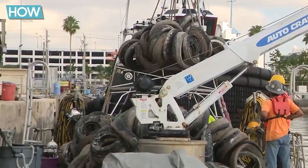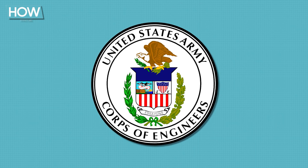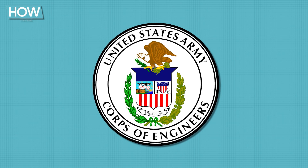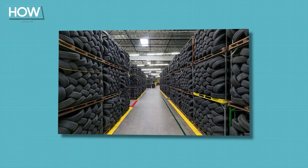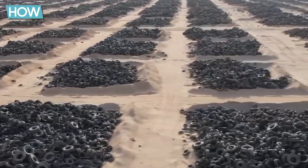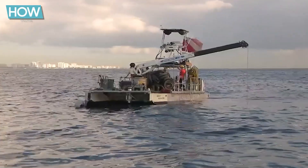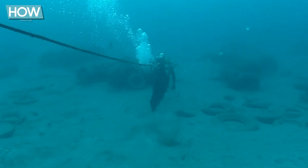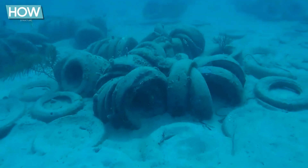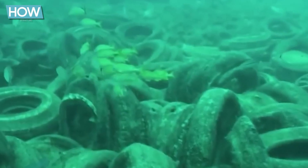A local non-profit organization spearheaded the project after it received approval from the U.S. Army Corps of Engineers, lending additional credibility and outside support. Over two million tires were collected — some donated by Goodyear and others sourced from local landfills. These tires were loaded onto boats and dumped into the sea about a mile off the coast of Fort Lauderdale. A gold-painted tire was ceremoniously lowered into the water. The tires were held together by nylon ropes and steel clips — a decision that would prove to be a fatal mistake.